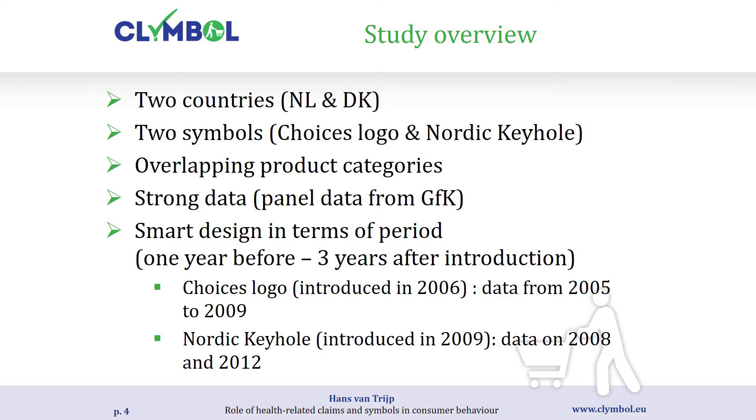We selected product categories that appeared in both Denmark and the Netherlands. We have household panel data — in both countries a commercial market research agency GFK monitors at the household level exactly what households put in their purchase basket on any particular day, across longer periods of time. The researchers used a smart design with data one year before the introduction of the symbol to three years after. For Choices we have continuous data from 2005 to 2009, and for the Nordic Keyhole introduced in 2009 we have two waves of data.